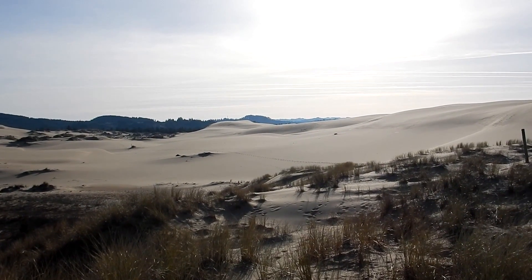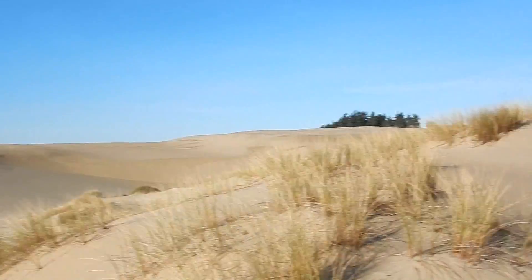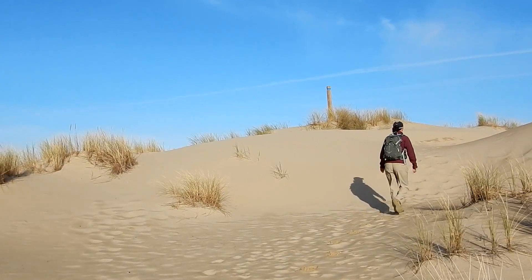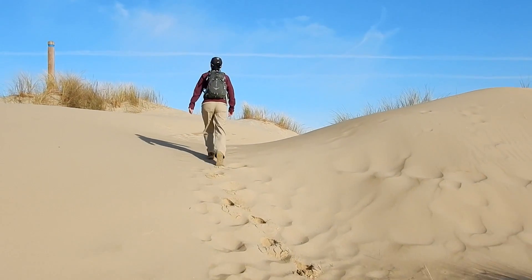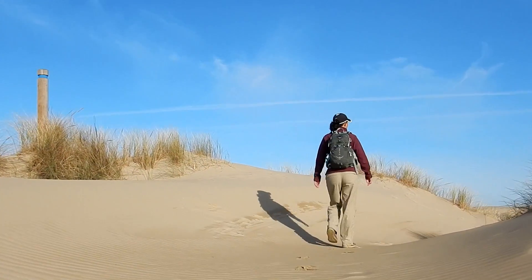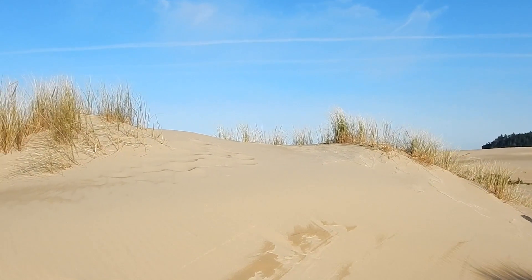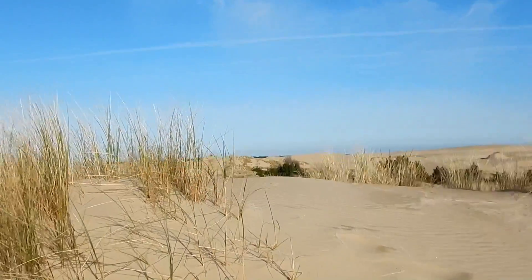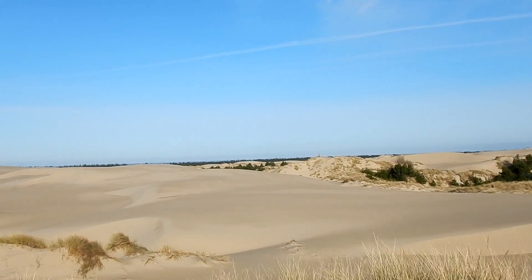Lots of sand out there — you can see our tracks way down there. I can hear the ocean, I believe. I think once we get up this hill we might be able to see it. It's not too bad walking in the sand today, it's a little bit wet, so it's not quite so loose.